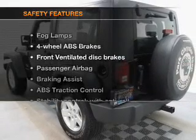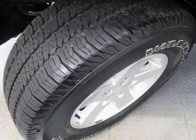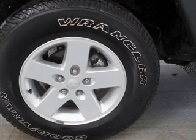If safety is a high priority, rest assured knowing that these top safety components are included. Front ventilated disc brakes. Passenger airbag. Traction control. Stability control. Call today to schedule a test drive.